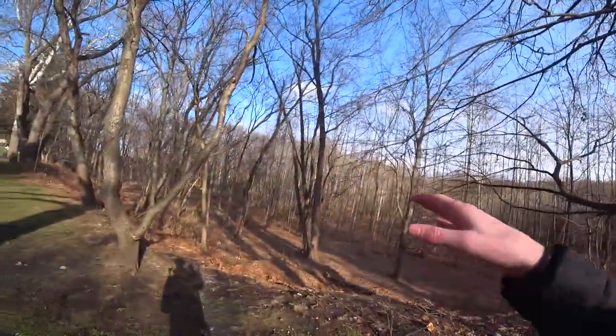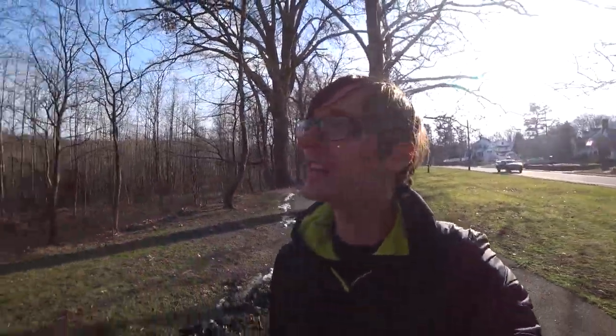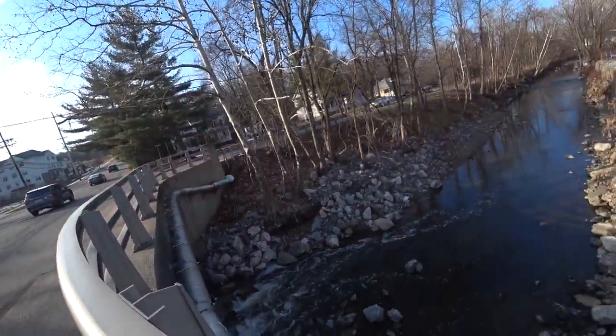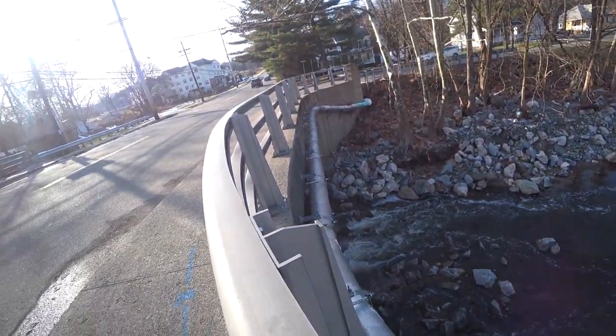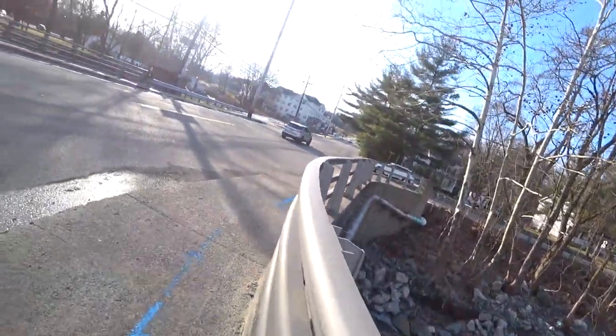The Peckman River is a tributary of the Passaic River. You can see all the trees here. I'm sure it's beautiful in the summer, but we're not in summer right now, so we have to deal with the winter views. We found the Peckman River — you can see it flowing. I'm always scared to drop my camera in the water.